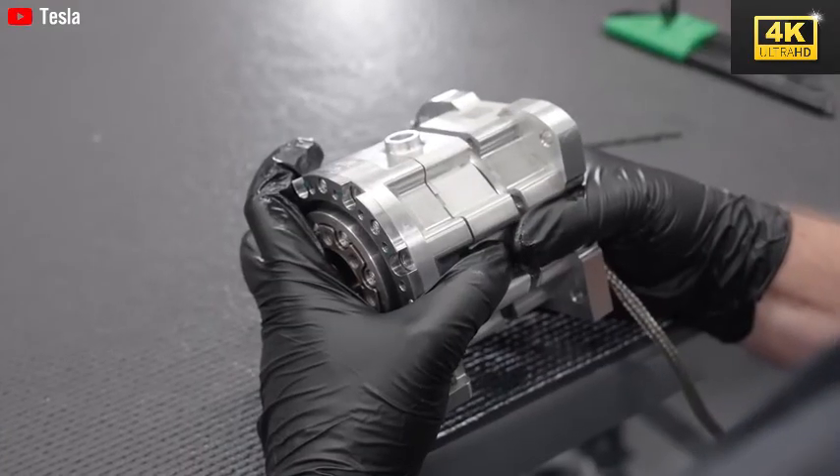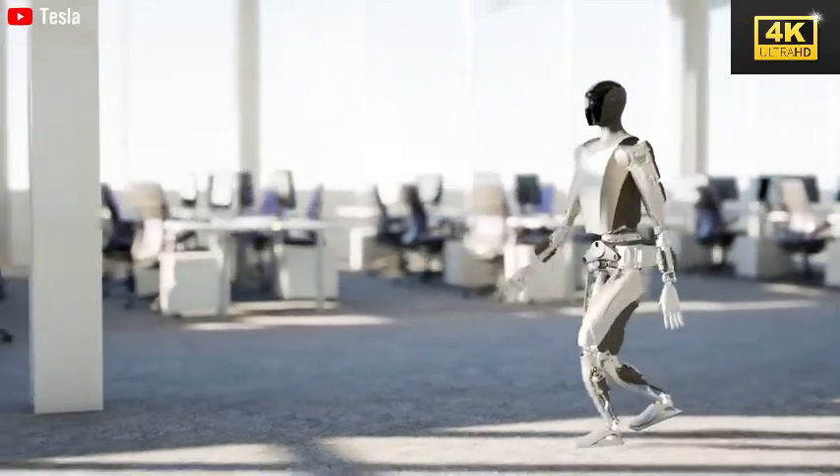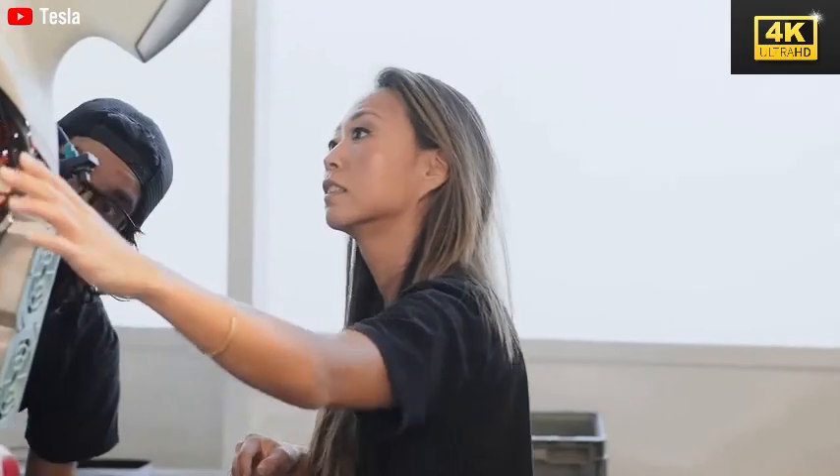The emphasis on natural walking patterns is paramount for the acceptance of robots in public spaces and private homes. Such acceptance is vital for the successful integration of robotic technology into everyday life.